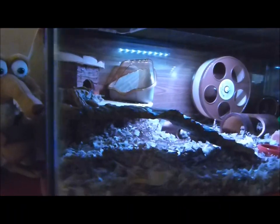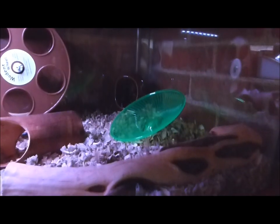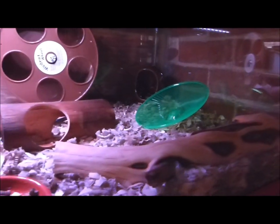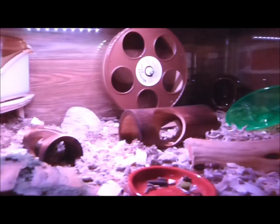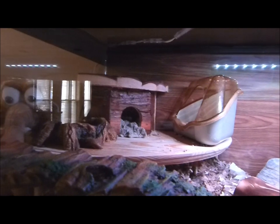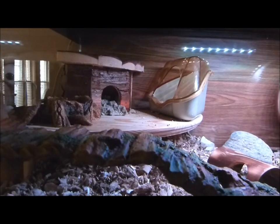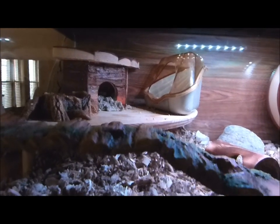Moving up to Isabel's — this is a 30-gallon breeder aquarium. As I mentioned in my other video, it's set up fairly simply and safely because she's very clumsy and likes to fall off stuff, so I made sure she can't really hurt herself in any way here. This is a Trixie Jesper house in the corner that I put in instead of her tent. It was a fleece tent and she just liked to chew it so much that I thought it was becoming a bit unhealthy, so I took it out.